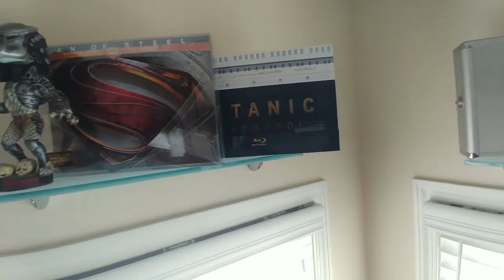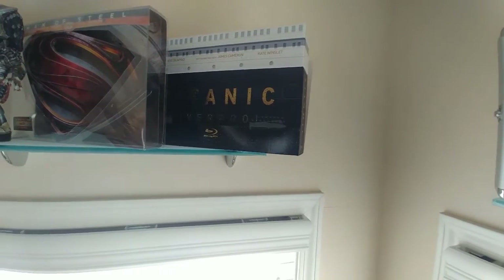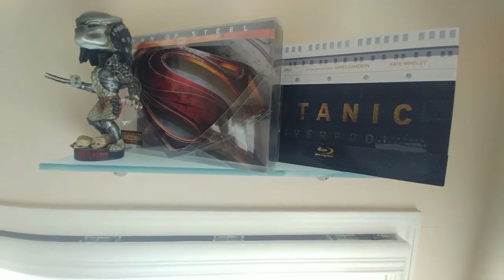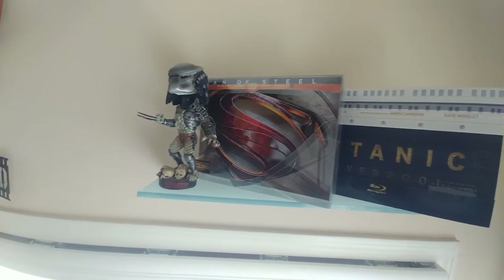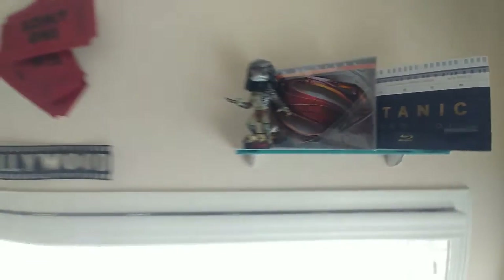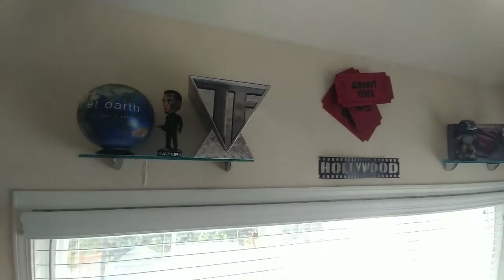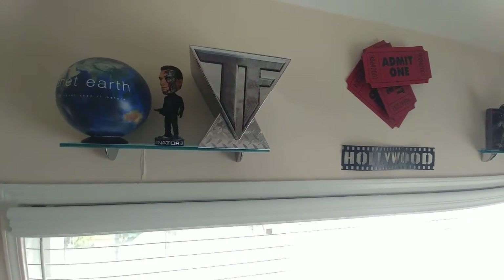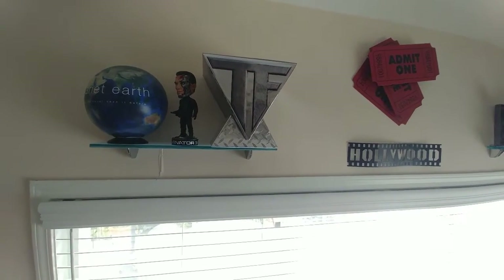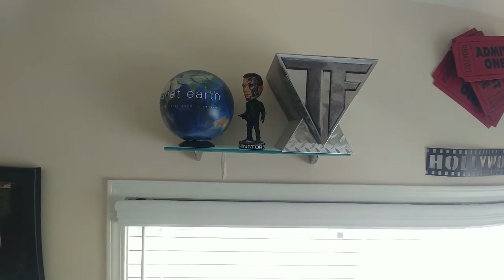This is Titanic — a very special edition, this is 3D, a 3D Blu-ray, extremely rare. I'm sure it's out there but it's not cheap. Also Superman 3D — extremely rare. My Predator — a smaller version statue of Predator. And here we have Transformers — this is a complete box set of Transformers. Nothing special, just a Blu-ray. This was the first version that they built and released. And a smaller version of the Terminator statue with Schwarzenegger.